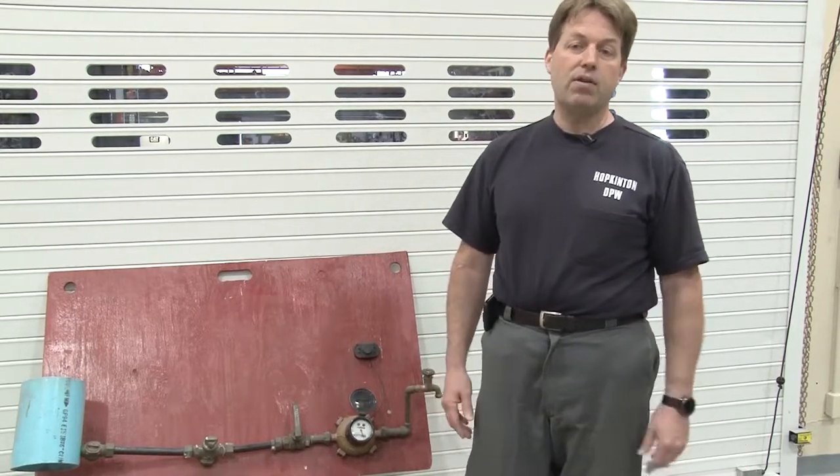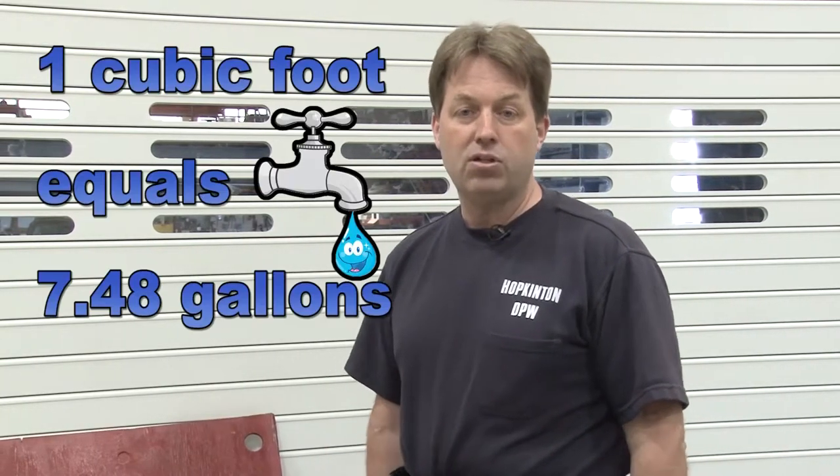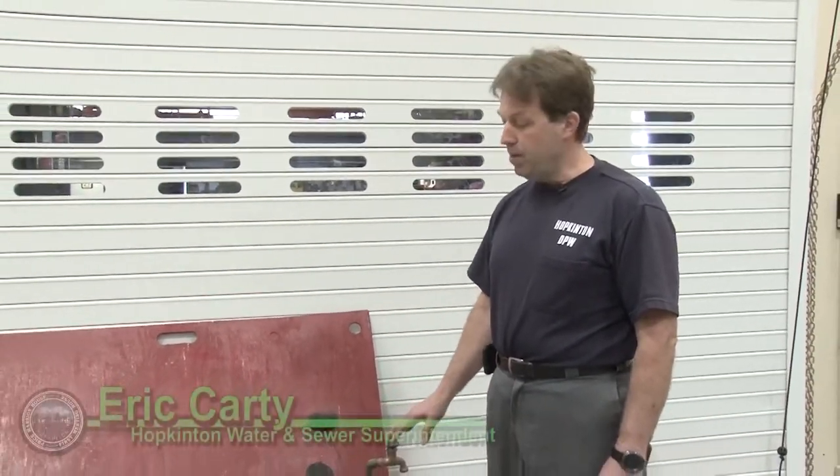Our other number one call for high water bills starting this time of year is for water sprinkler use. Again, the water meter is a great tool for seeing how much water you're actually putting out on the lawn. The recommendation is about an inch of water a week for your lawn. Take a meter reading, run your sprinkler system, then come back and check the reading in cubic feet. One cubic foot equals 7.48 gallons — that'll give you a good idea of how much water is going out on the lawn.